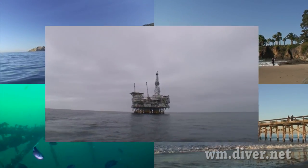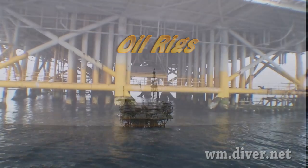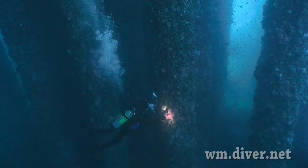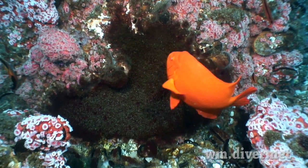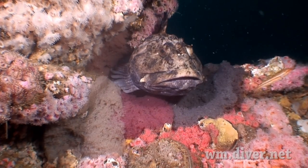Southern California has many oil drilling platforms. Some allow divers to visit, and some of our best visibility can be found here. The rigs provide a habitat for many reef fish, such as the rockfish. Fall is time for the Garibaldi to tend his nest, as well as the cabazon with his four different colored clutches of eggs.